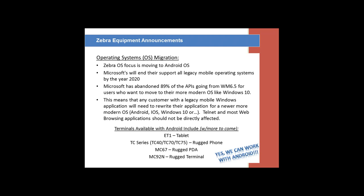Microsoft has abandoned 89% of the APIs going from WM 6.5. I wanted to make note of that because we do have some customers that may have done a unique application that is not Telnet or browser-based and is using software and operating system resident on the scanner. For those companies, there are different APIs and pieces of software and services that we and Zebra can assist with to migrate from the Windows platform to Android.